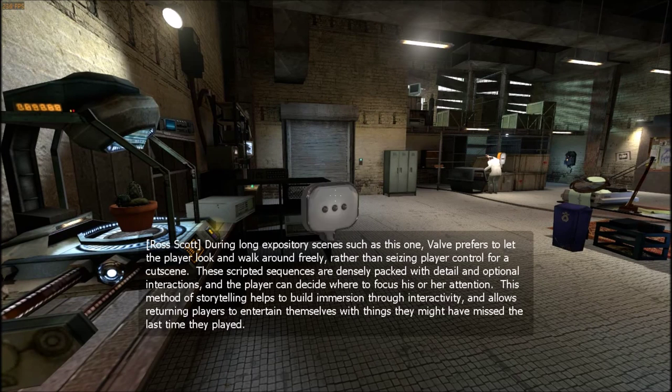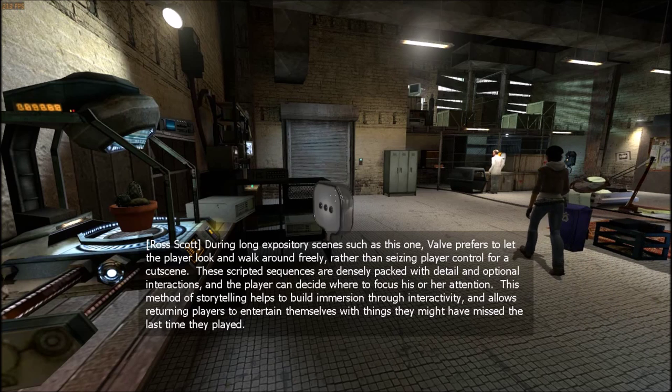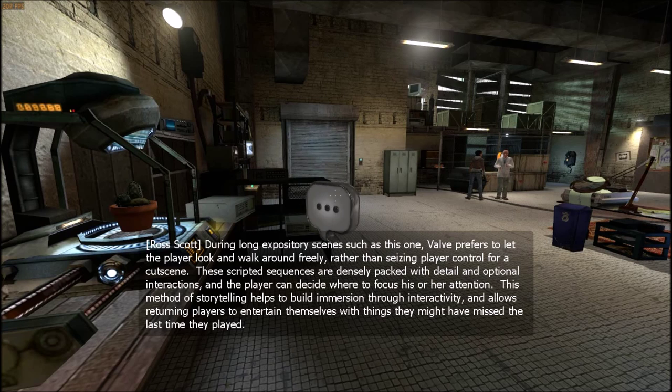During long expository scenes such as this one, Valve prefers to let the player look and walk around freely rather than seizing player control for the cutscene. These scripted sequences are densely packed with detail and optional interactions, and the player can decide where to focus his or her attention. This method of storytelling helps to build immersion through interactivity and allows returning players to entertain themselves with things they might have missed the last time they played.